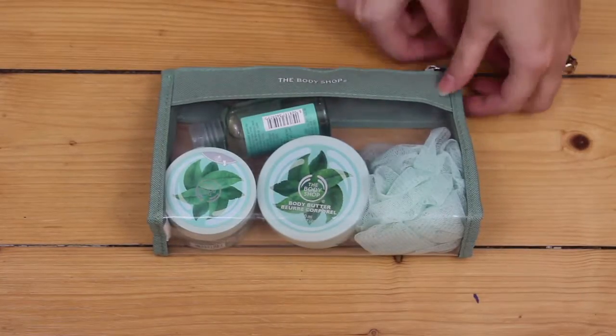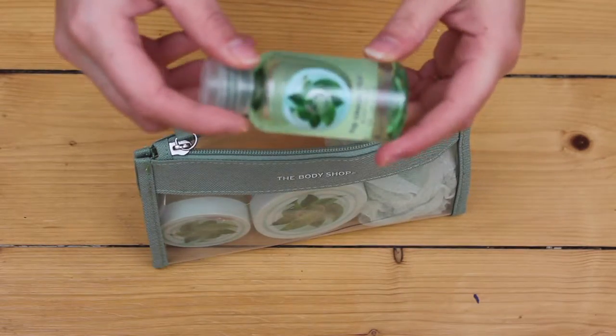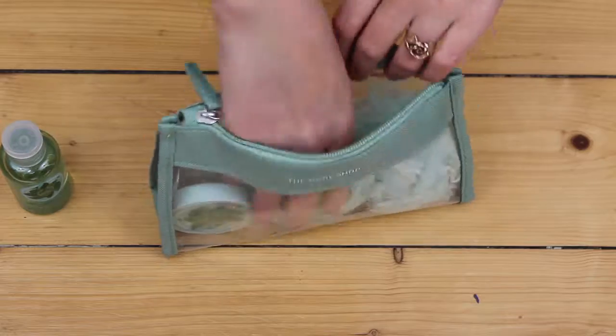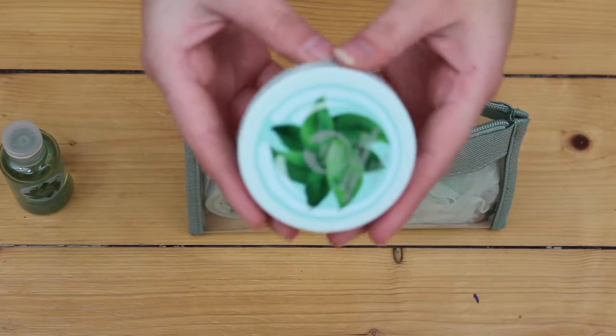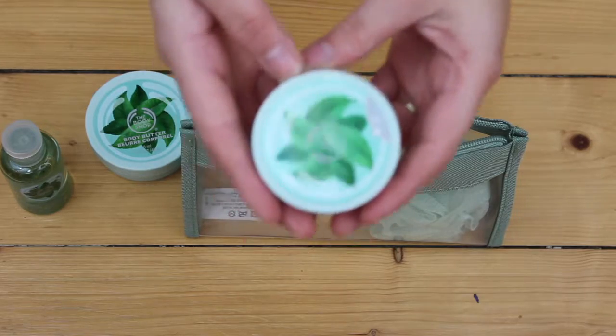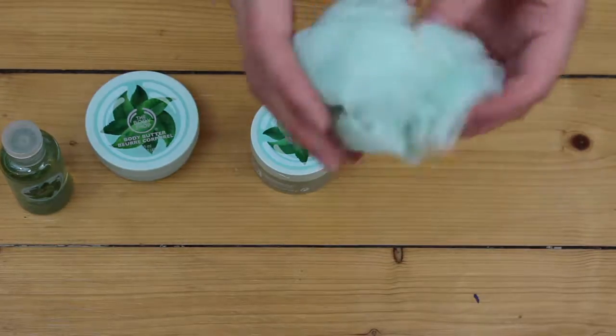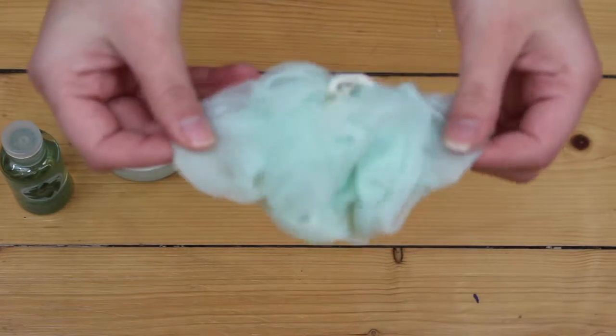This Body Shop gift set — it has a body butter, the wash thingy, the fluffy wash thingy, a Fuji green tea body scrub, and a Fuji green tea body wash.